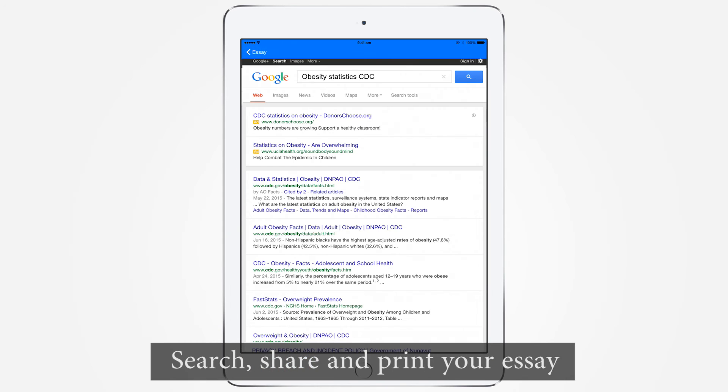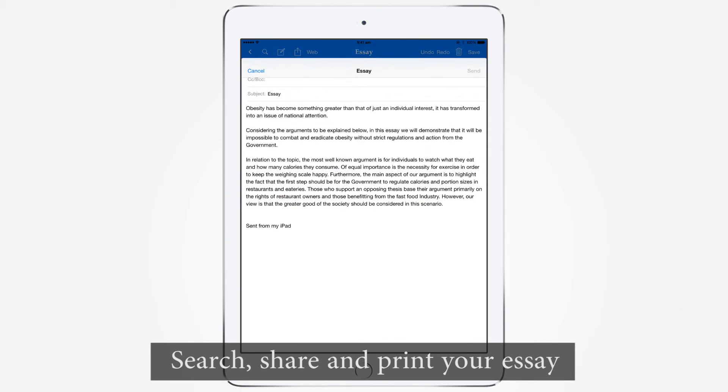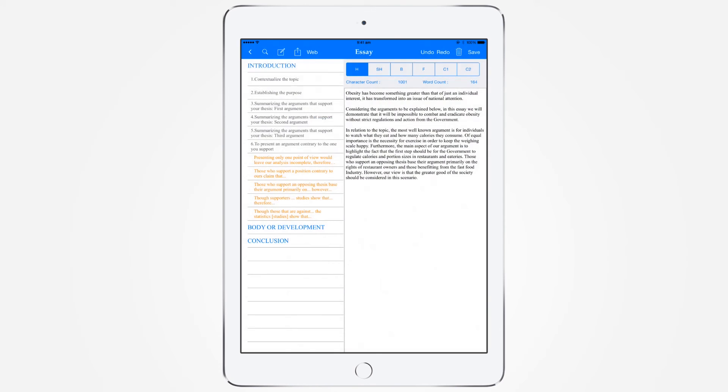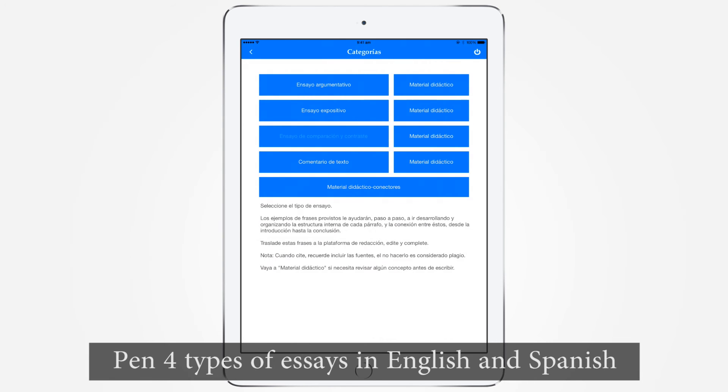You can search the web without leaving the app. Share your essay instantly via email for immediate feedback from instructors or peers, and print your essay. Armed with eGPS Essay, you can pen four common types of essays in two different languages: English and Spanish.